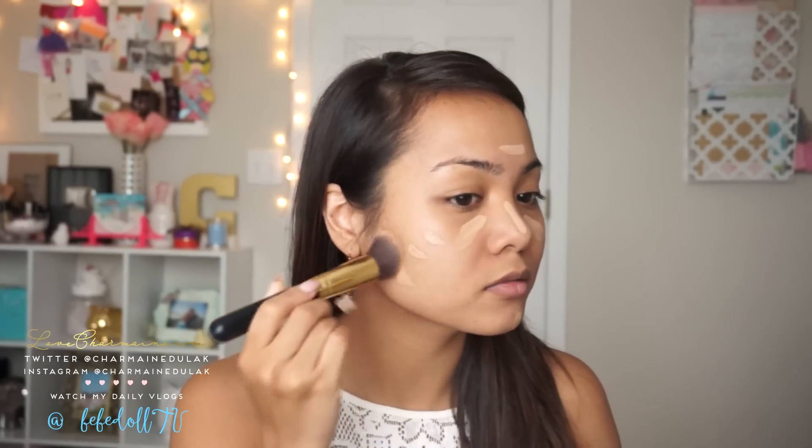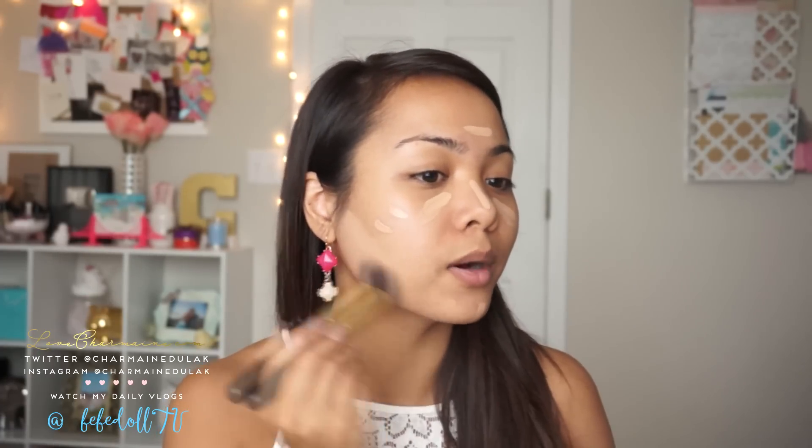For foundation, I'm using my Clinique Beyond Perfecting Foundation and Concealer in the color Honey. I was a number 8 before, now I'm a number 11, and this is actually a little bit too light for me — but we will make it work because this is the darkest color I have. I do have a review and demo on this foundation linked below. I've been using a brush lately — this one's from BH Cosmetics. So I'm just blending this all out.